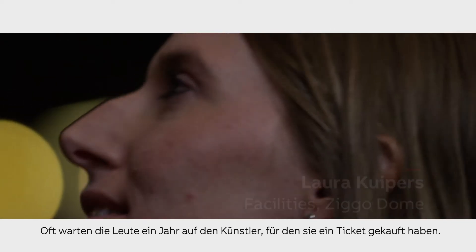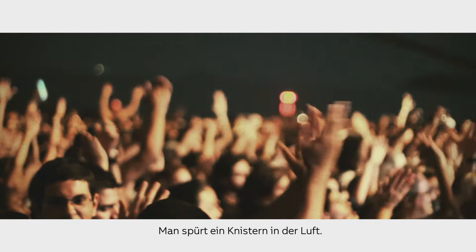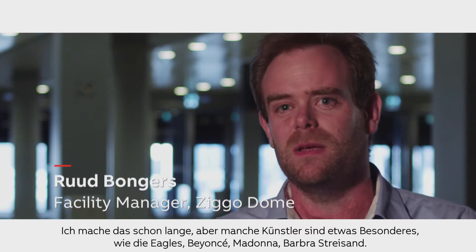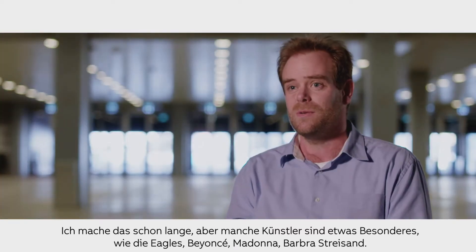Everybody's waiting mostly a year before the artist they bought a ticket for is here, and there's some kind of buzz in the air. We've been doing this for a long time, and special artists like the Eagles were here, Beyoncé, Madonna, Barbra Streisand — all the big names.